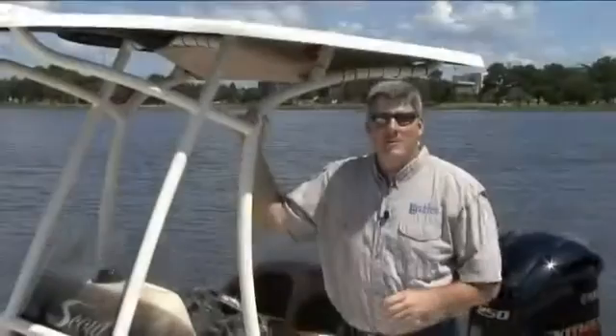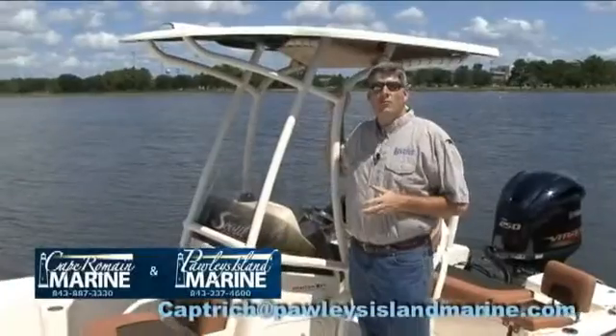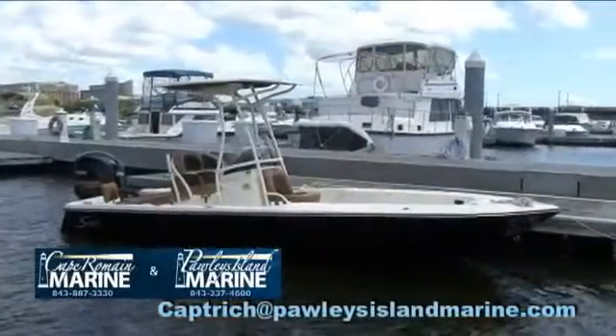Hey, Captain Rich here with Pauly's Island Marine. I hope everything's going well today. We are in the new 22-foot Winyaw Bay by Scout, and what a fabulous boat this is.